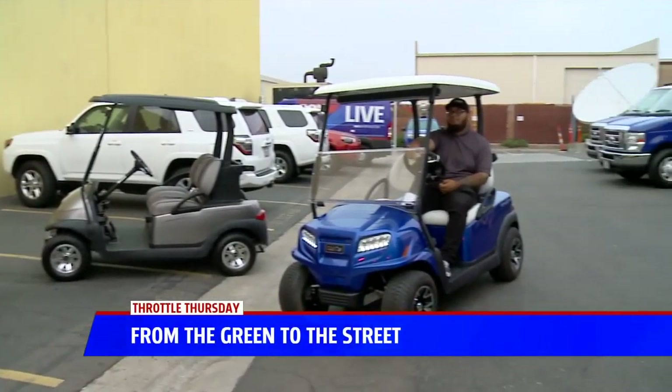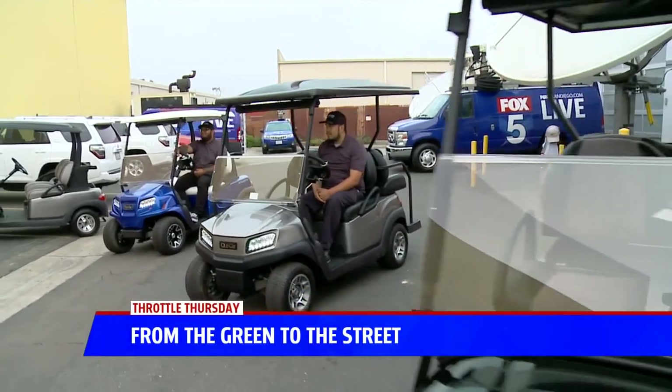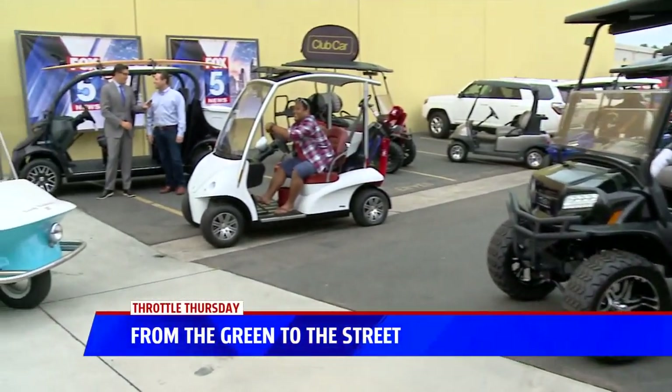Brian Rott from CartMart is here. I love these things. Brian, good morning — thanks for being here. Thank you for having us! I love the horn on this. It's quite loud, isn't it? It's very cool.